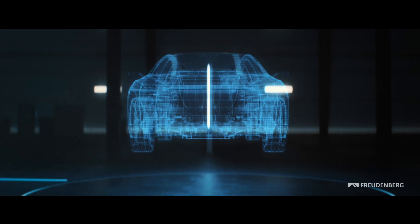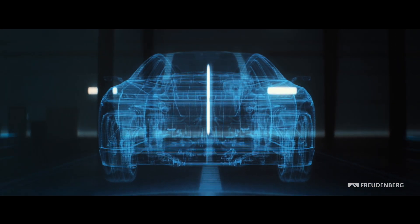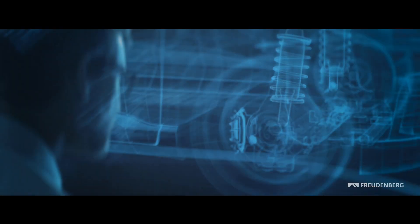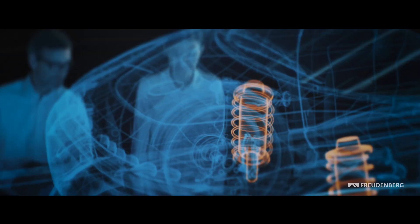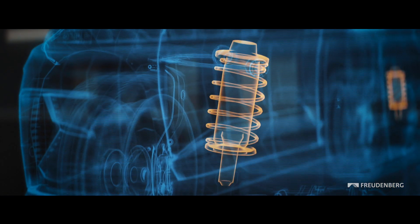As electric powertrains are much quieter than combustion engines, they expose many more unwanted noises. Freudenberg's vibra-acoustic air springs are one of our many products that effectively reduce noise and vibrations.